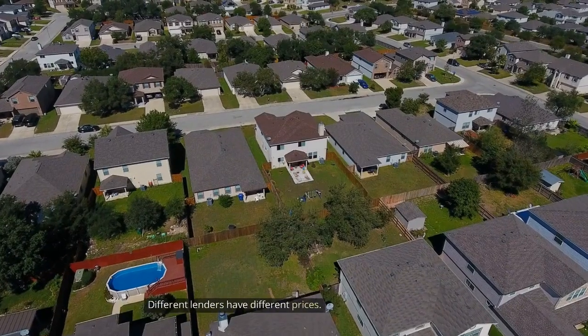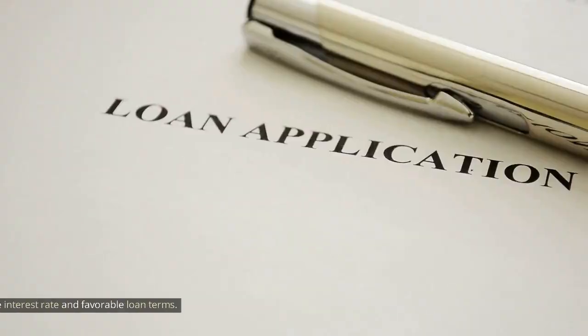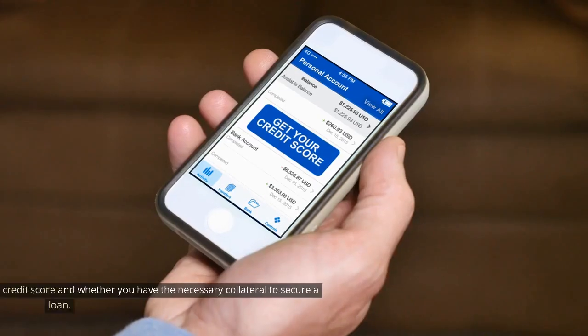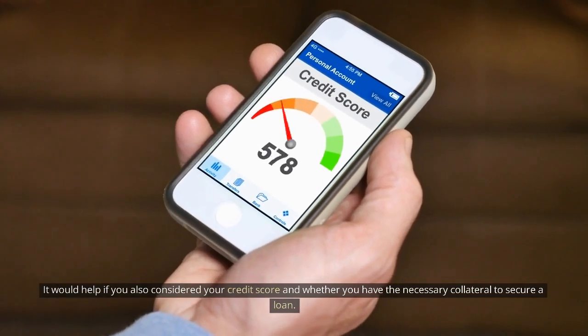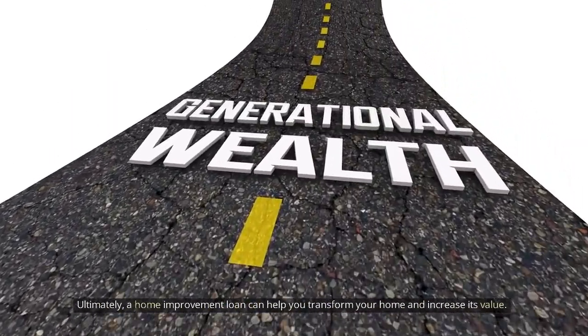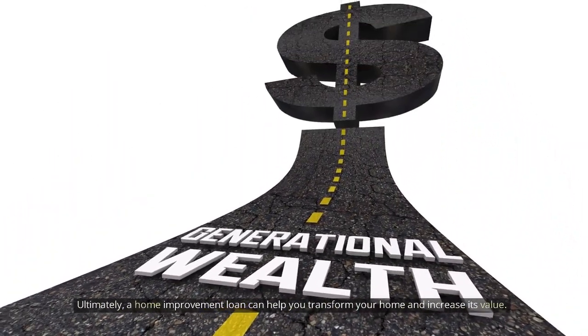When considering a home improvement loan, shopping around and comparing offers is important, as different lenders have different rates. Look for a loan with a competitive interest rate and favorable loan terms. You should also consider your credit score and whether you have the necessary collateral to secure a loan. Ultimately, a home improvement loan can help you transform your home and increase its value.